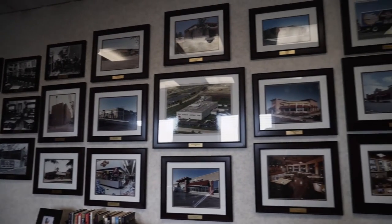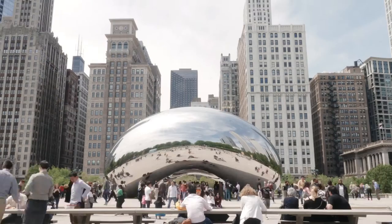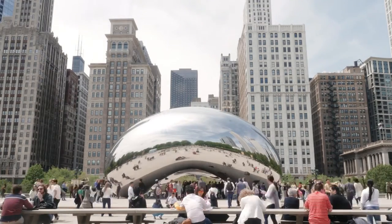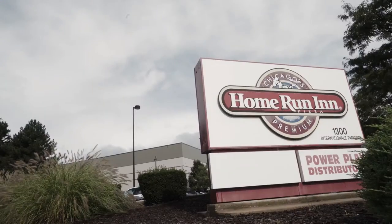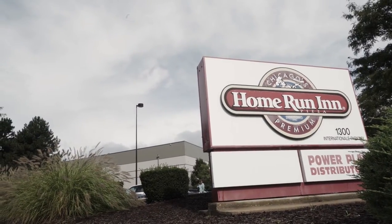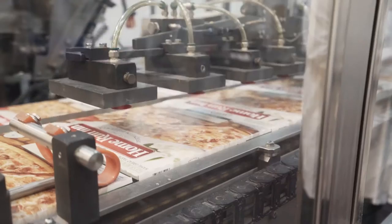Almost 70 years ago, Home Run Inn first started serving authentic homemade Chicago pizza on the city's south side. Since then, the company has grown to eight restaurants in the region. Twenty-five years ago, Home Run Inn expanded to producing and selling frozen pizzas to bring that same fresh flavor to pizza lovers in 20 states.